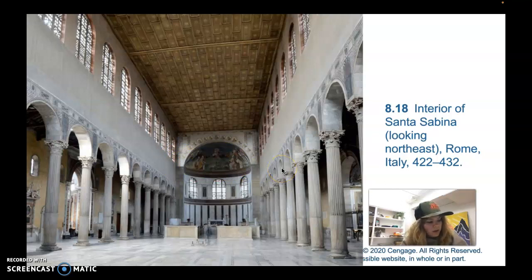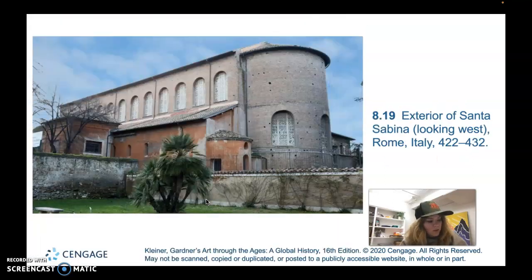There are clerestory windows up here that emit light, and they help to illuminate the frescoes and the mosaics that decorate the nave and the apse. So that's pretty typical of these early Christian churches. And the exterior is very typical as well — plain brick walls. This is similar to the Roman Basilica, and plain brick on the exterior is typical of early Christian churches.